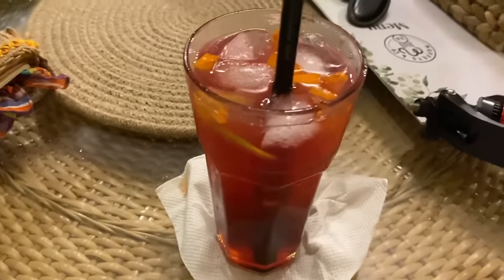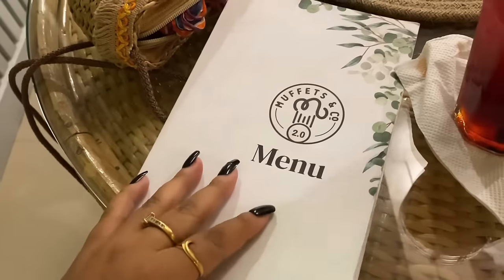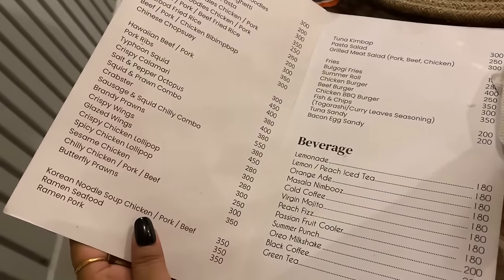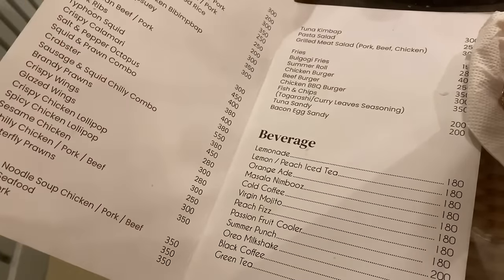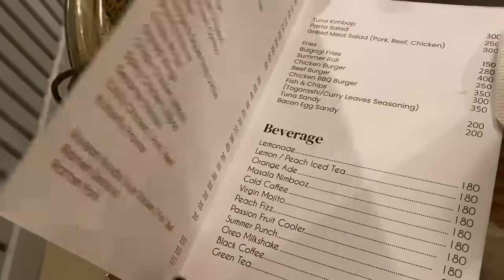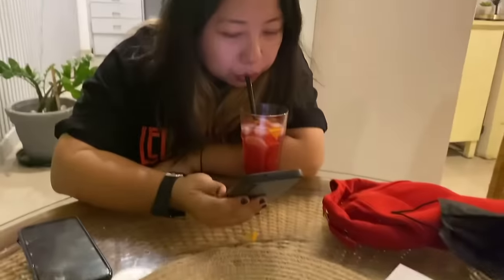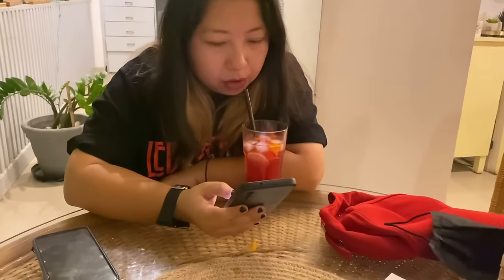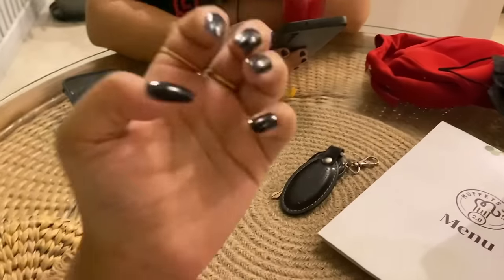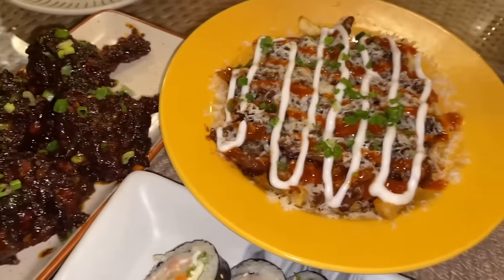We are in Muffet's Pantry. We ordered some food - what did we order? Kimbap, bulgogi kimbap, and some spicy chicken wings. Oh the food looks so yummy.